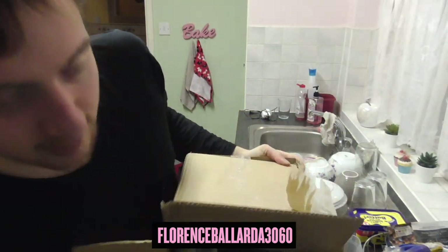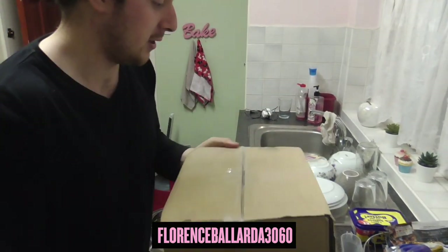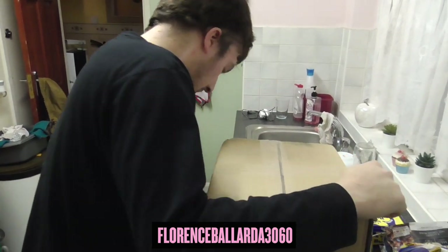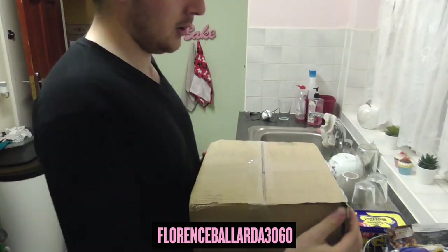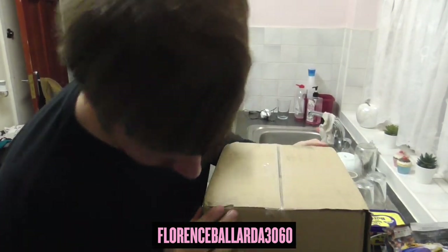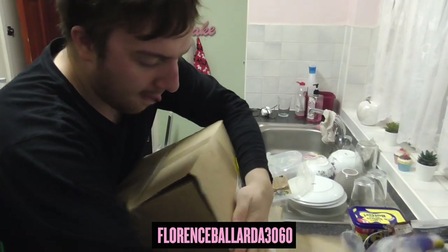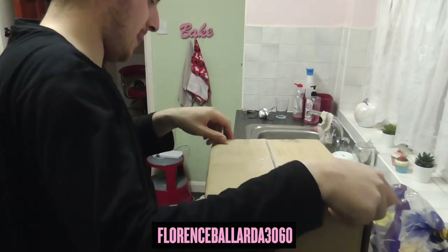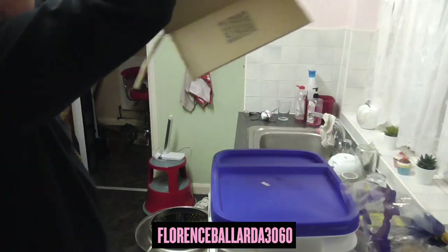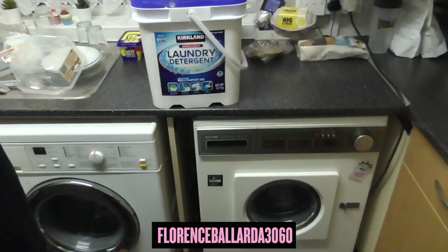It didn't exactly say 'this way up' did it? This is probably so heavy that if I put it up, I probably wouldn't be able to stall this on top of one of my washing machines. Ready? Let's see. Look at that — that's freaking massive.